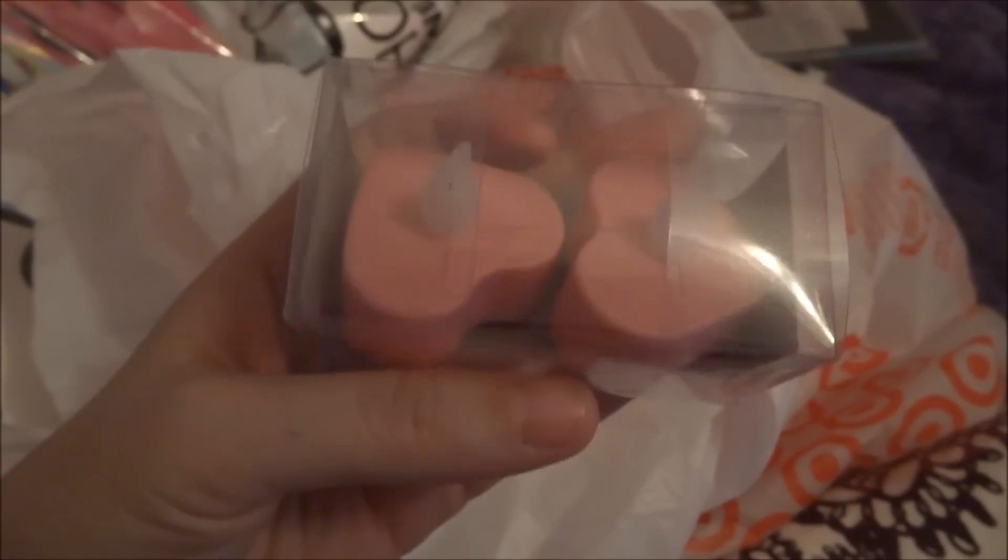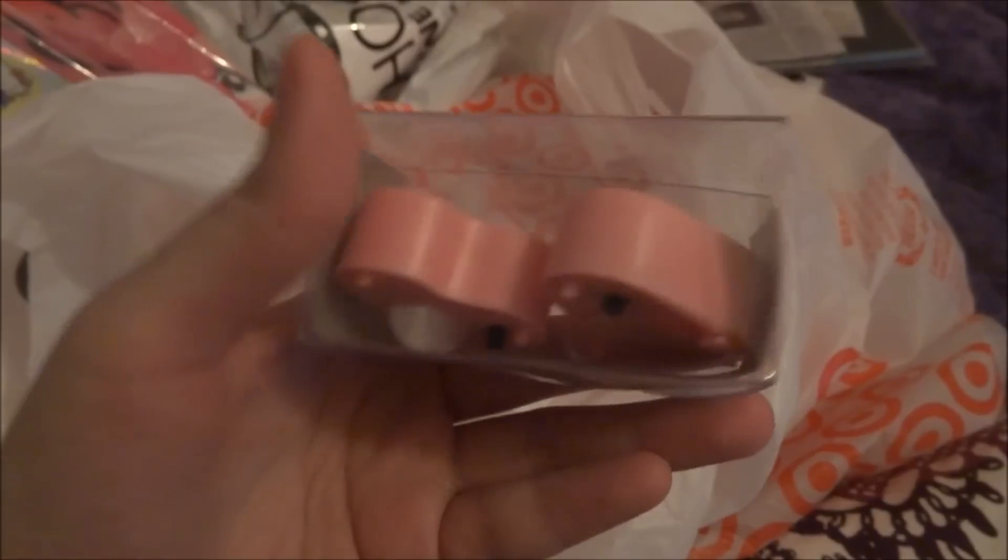The next dollar section thing I got were these tea light candles. They're for a project I'm working on, and they were a dollar.